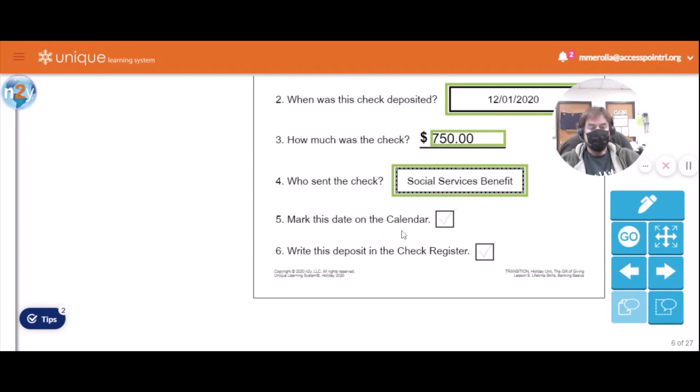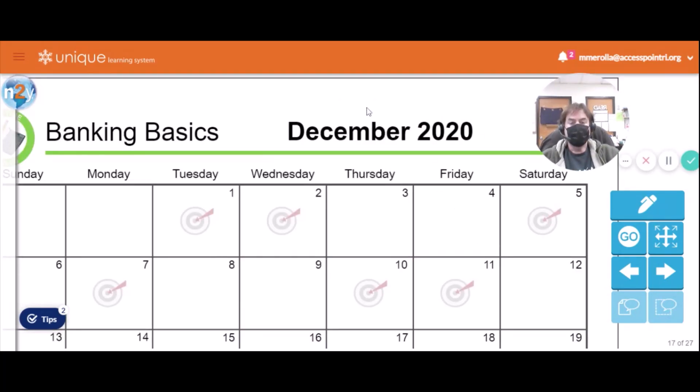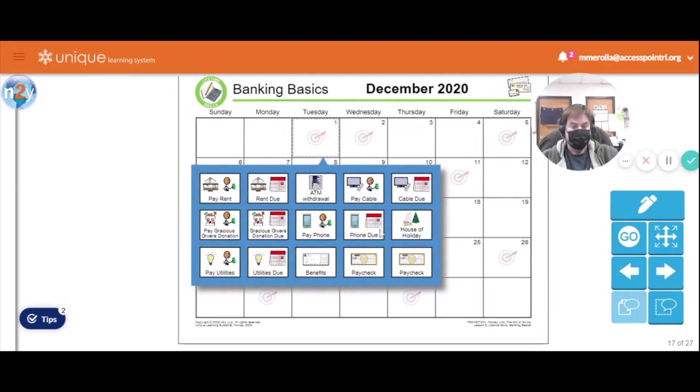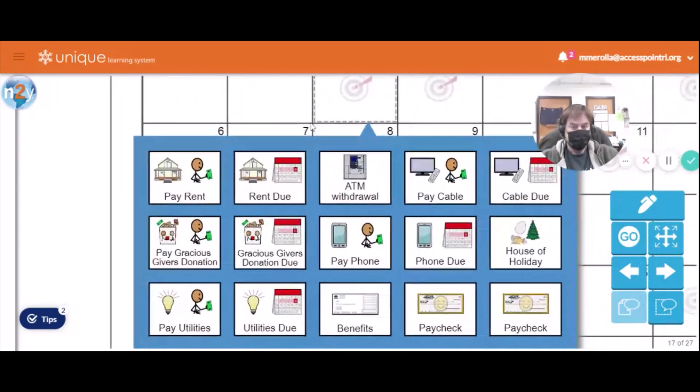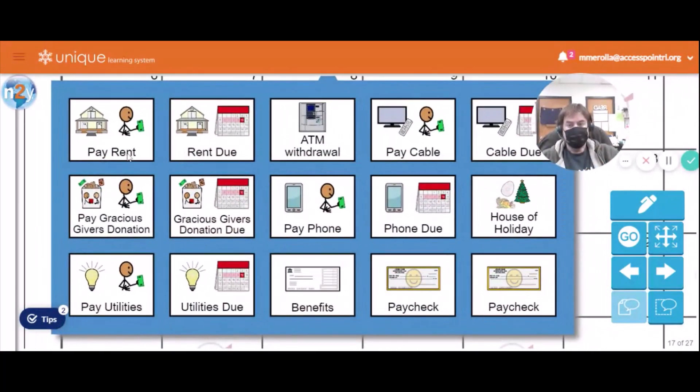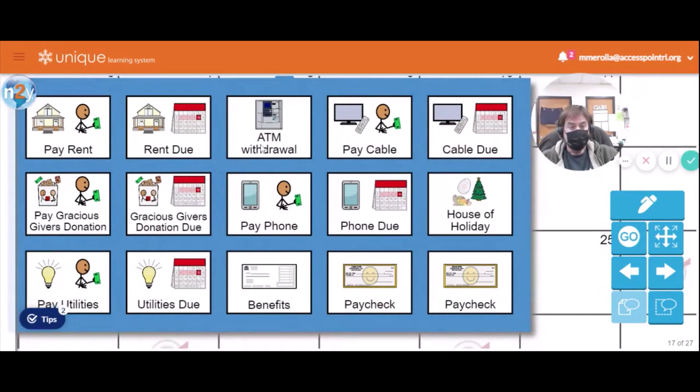Now we need to mark this date on the calendar and write the deposit in our check register. Here we are on our calendar page — the deposit was made on December 1st. What did we make on December 1st? Did we pay the rent? Did we make an ATM withdrawal? Was the phone bill due? We got our benefits deposit check on December 1st — that's right.